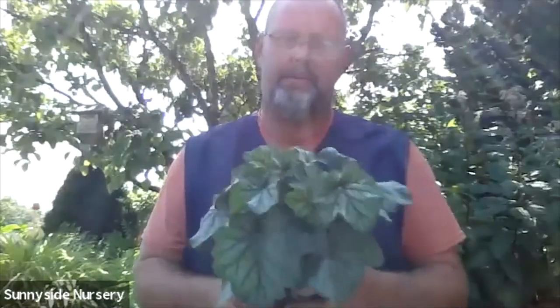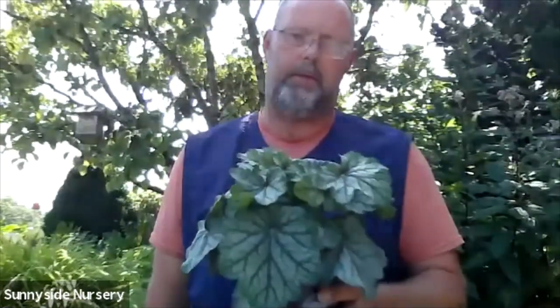Heucheras — I talked everyone into trying them in yesterday's class. This is a great one called Green Spice for shade. I've got about 15 of these under an old dogwood tree up against an arborvitae hedge — lots of surface roots, dry soil, minimal watering — and they thrive back there. Heucheras are surprisingly extremely drought tolerant, with lots of options for shade or sun locations.